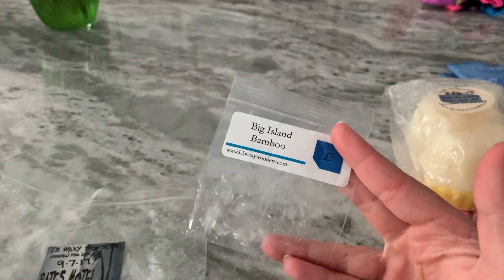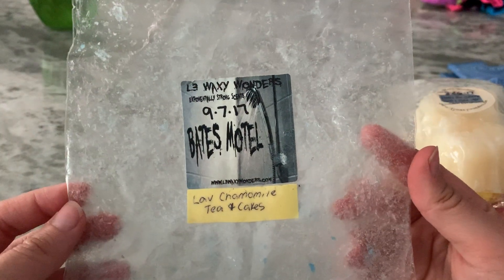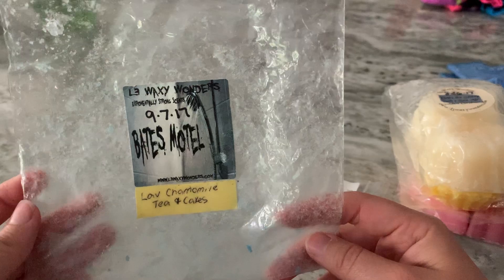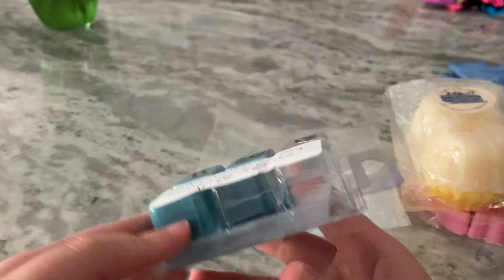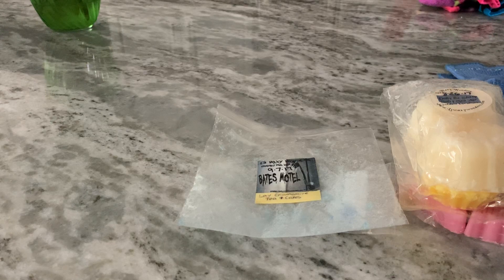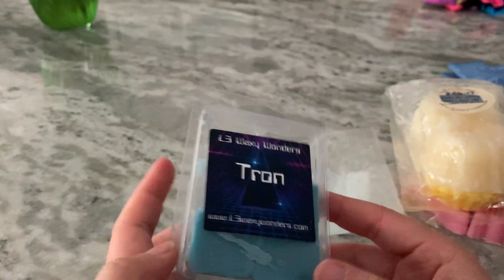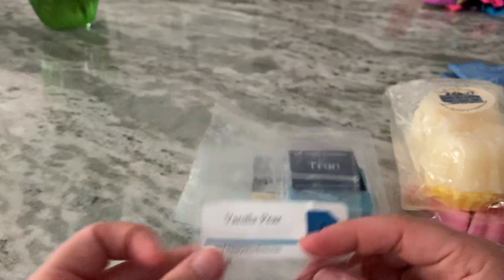Big Island Bamboo was just a sample I melted — it performed well. Hates Motel with lavender, chamomile, tea and cakes — this was a good one. You definitely smelled all of the scent notes and it performed well. Tron is Nilla Wafers, Strawberry Jam, and Tea and Cakes — you definitely got the tea and cakes note. It smelled like a blueberry strawberry to my nose, but that was good and performed well. Vanilla Pear was just a nice sweet scent I had going in the guest room.